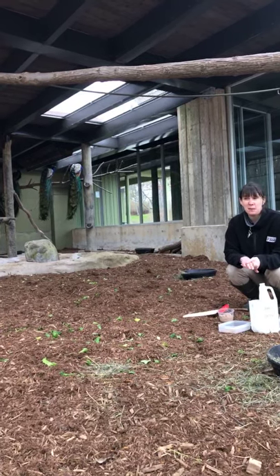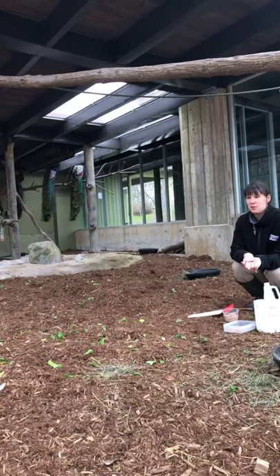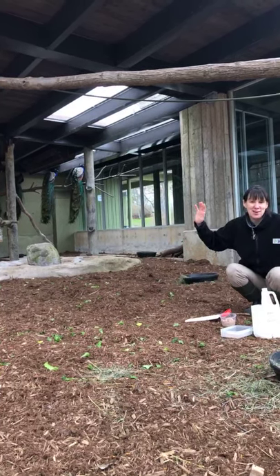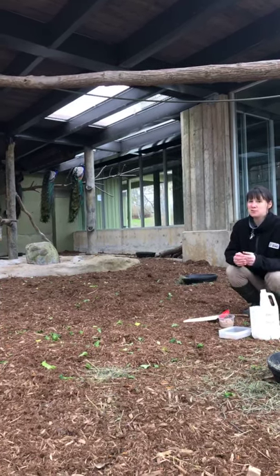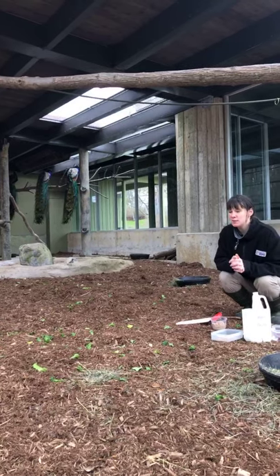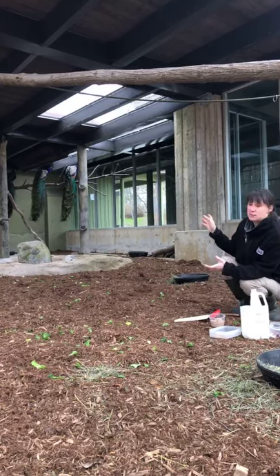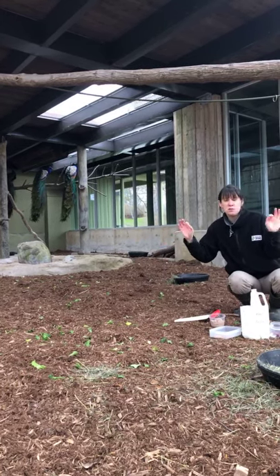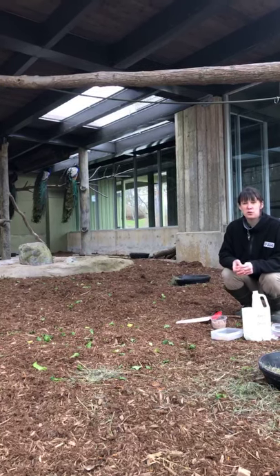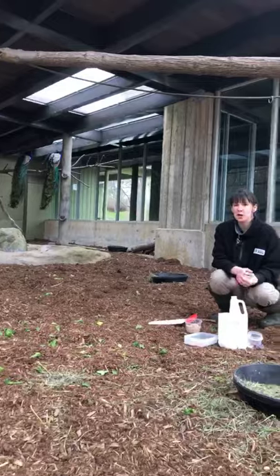The males will pick a spot they think will attract females and start calling — they have a pretty loud call, something you definitely hear here in the summer. The other way they attract females is of course by those really long trains. The males will fan out in a full display, shake their wings — called wing shaking — and the tail shaking is called train rattling. Females look at different things when picking a mate, including the number of eye spots and a more elaborate call.